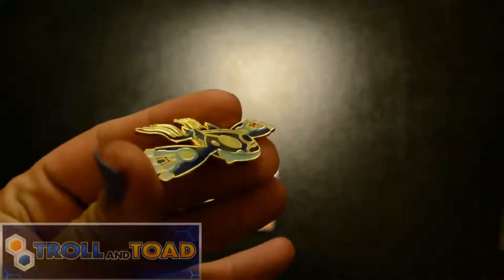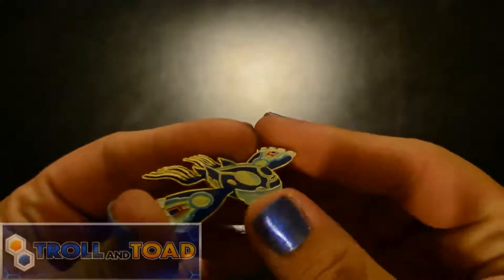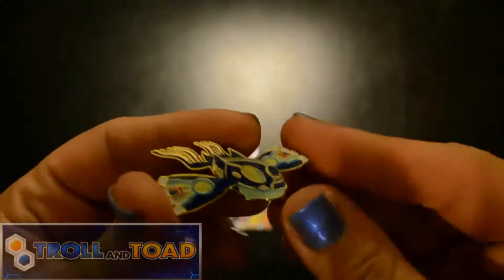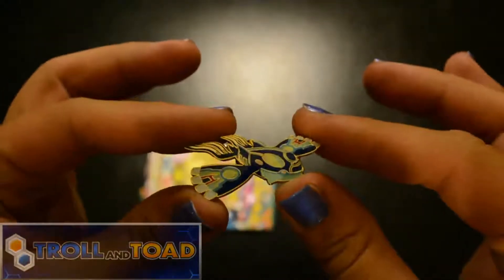I love this pin. I think the gold looks so good with the blue. I think it's a lot prettier than the Groudon one, and I loved the Groudon — but I think this Kyogre pin is prettier.